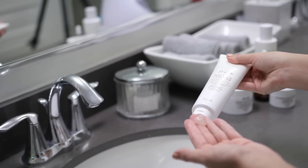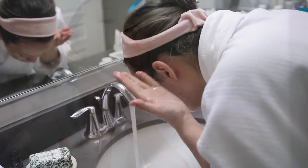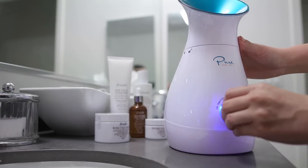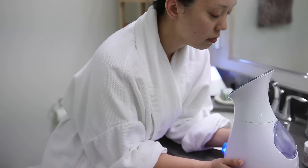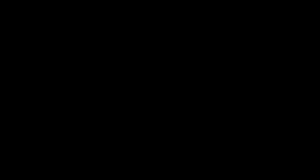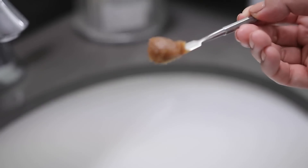As the tub is filling up, I go into my facial routine. No matter what, you always want to make sure your face is cleansed, and I'm using the Fresh Soy Cleanser — it can be used all over the face including the eyes, and it's very gentle but effective. I recently invested in a little facial steamer and it is amazing — steaming my face really opens up my pores and helps with my capillaries.